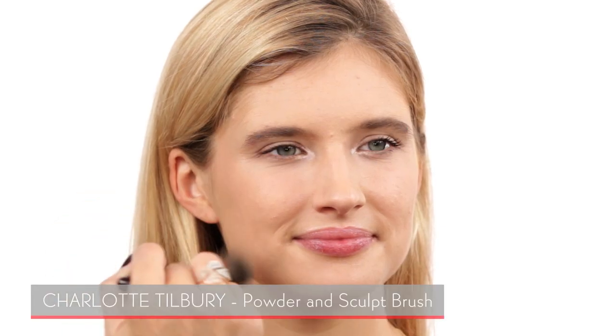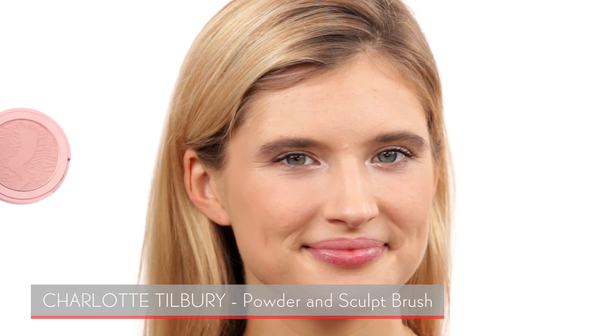I'm bringing in another Chantecaille product — the HD Perfecting Bronze. Just like the pressed powder, this is the bronzing version. It has no shimmer, which is perfect, and I just add it for a little bit of bronzing and contour. It's really subtle, and the ingredients are great for sensitive and acne-prone skin. I'm also bringing in this Tarte product called Tartlet — a really pretty healthy pinky glow with no shimmer — and I'm adding that to the apples of the cheeks for a healthy, beautiful glow.